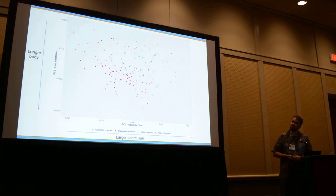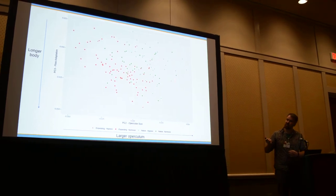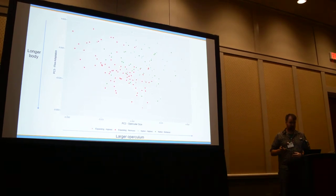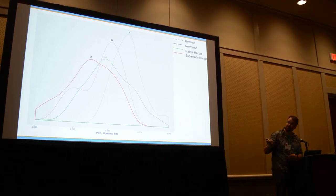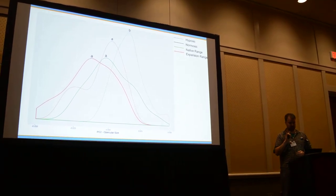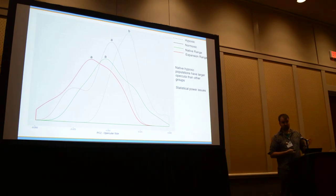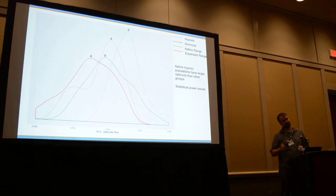Looking at this in multi-dimensional space, there's a pretty clear effect — the green fish cluster together. It's a little clearer if you flip to a simple distribution: the hypoxic fish, the dotted lines, have larger opercula area, which correlates with larger gills. It's not quite significant in some cases — we do have statistical power issues, with a couple of groups that are underrepresented right now. We are trying to address that, but we're still seeing broadly the same trends, and we probably just need more fish.